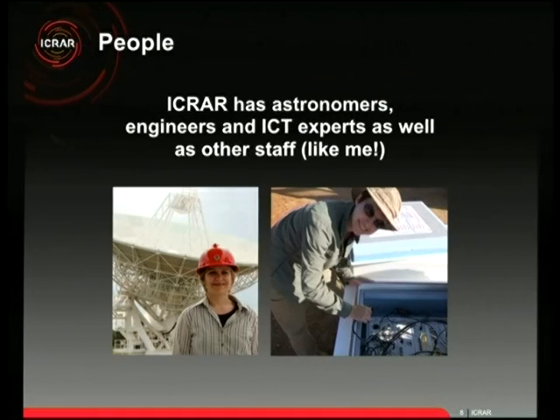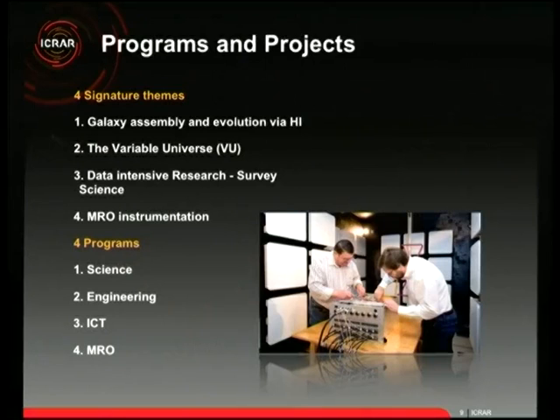Our science has four themes. First, galaxy assembly and evolution via HI — hydrogen — looking at how galaxies have changed over 13 billion years. Second, the variable universe: pulsars and transient radio sources that flash on and off or move around. This is a new area of astronomy we haven't been able to pursue at the level we now can with telescopes like the MWA.